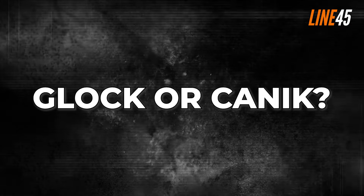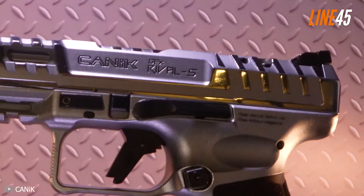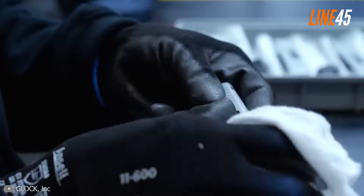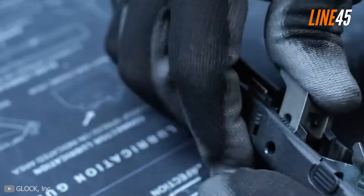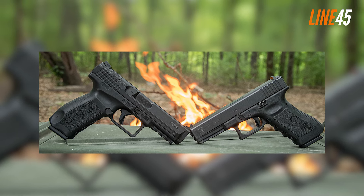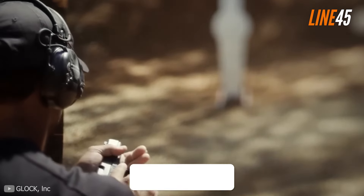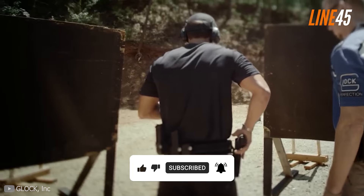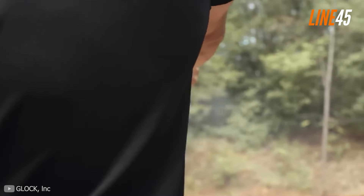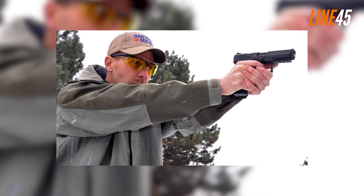So which is better — Glock or Canik? To be honest, it's a bit unfair to compare the Canik SFX Rival and Glock 17 directly, as the Canik pistol is just built differently. The best way to do this comparison is to check other guns from Canik, such as the Canik TP9 SA. In terms of reliability, the Glock 17 is a bit better than Canik given its established reputation, though that doesn't mean the Canik TP9 SA is a faulty gun.